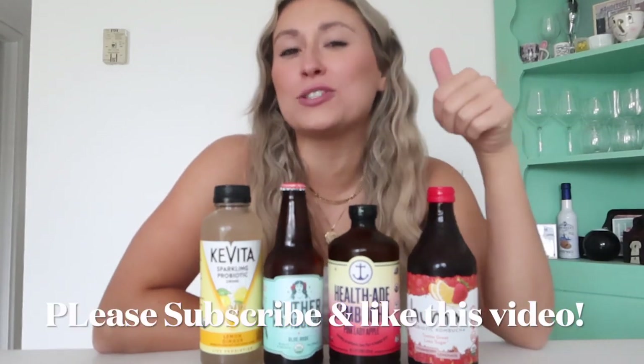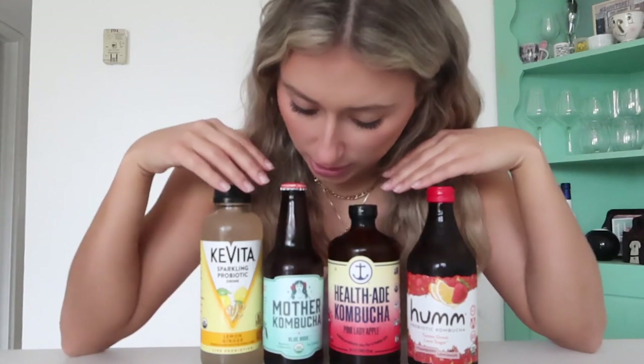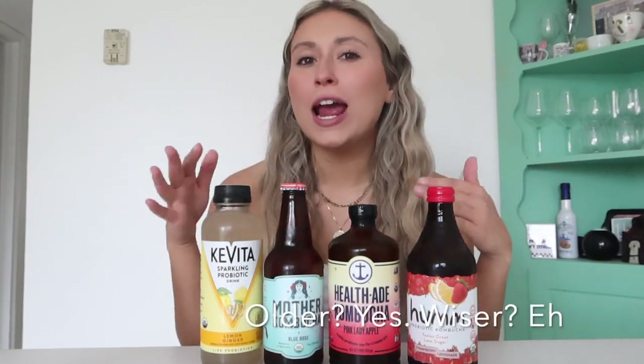Hey friends and welcome back to my channel! If you're new here, my name is Mallory. Make sure you hit subscribe and give this video a thumbs up. Today we're going to be trying four different kinds of kombucha. I feel like people that drink kombucha are part of this cool club and I want to be a part of it. I've only ever tried one in my entire life and I didn't like it, but that was many years ago.